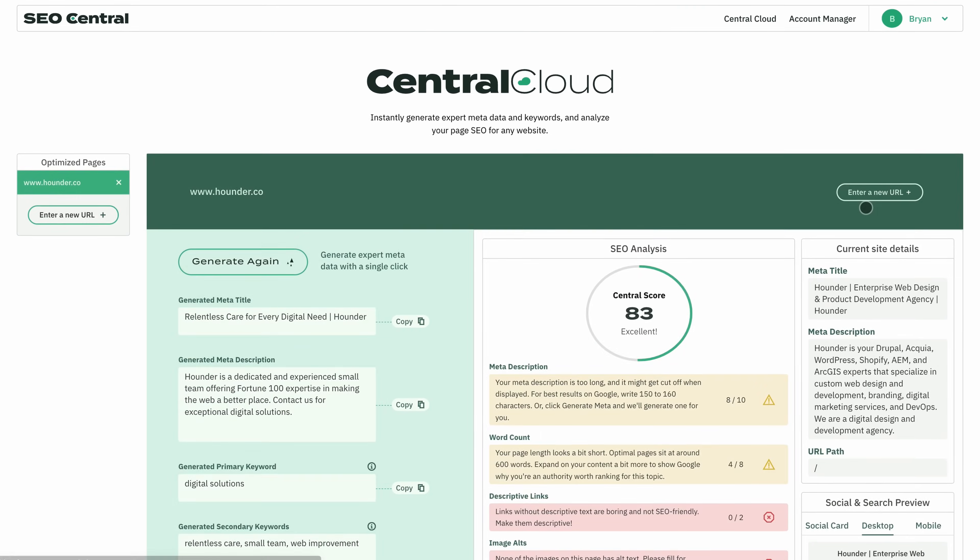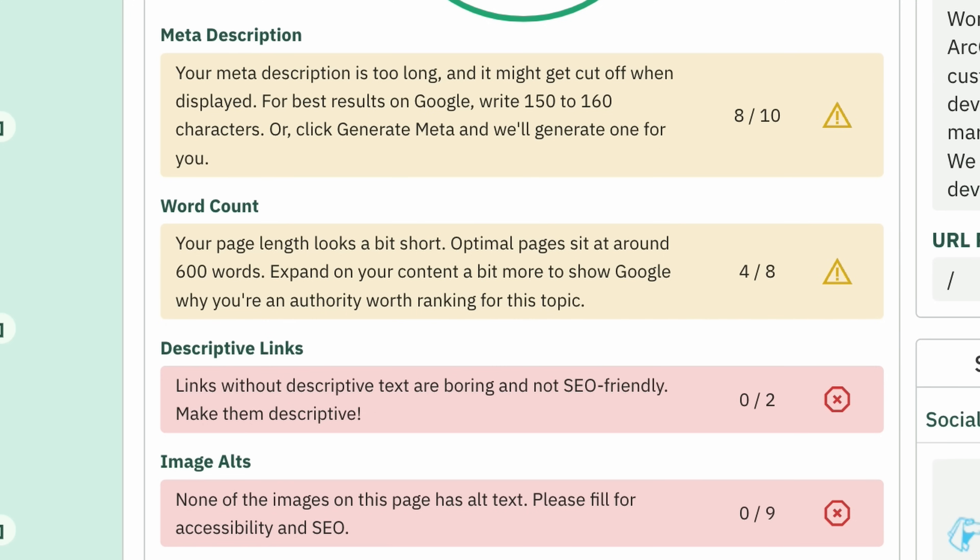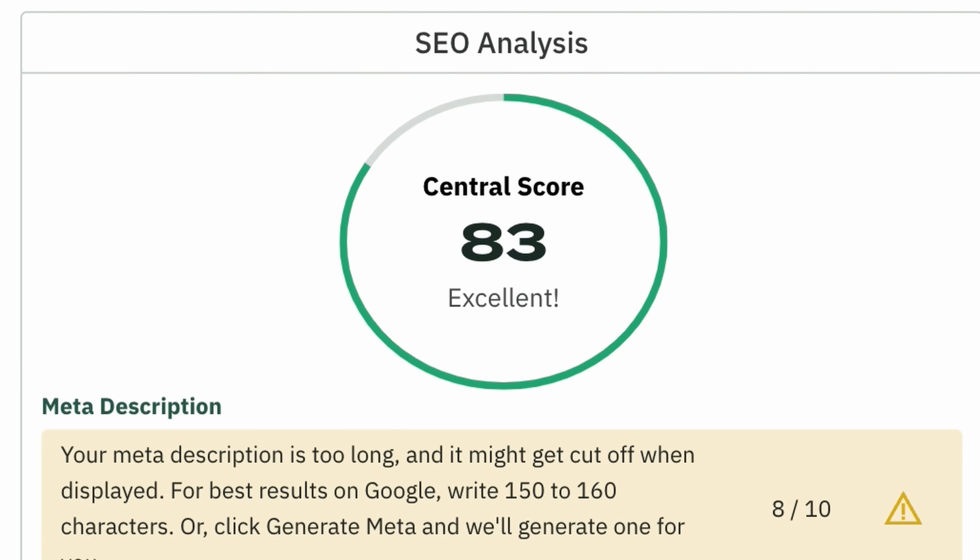And with SEO Central, we don't just tell you if there's an issue — we show you exactly what to fix with our page analysis and scoring.